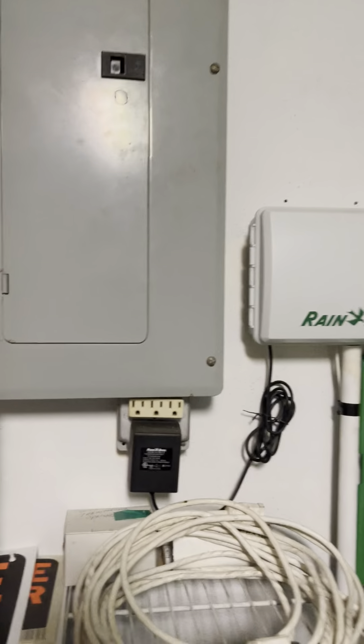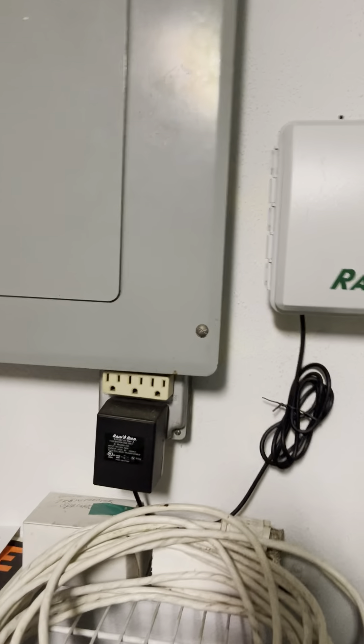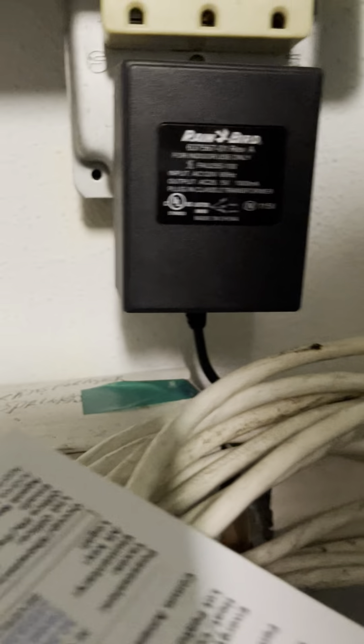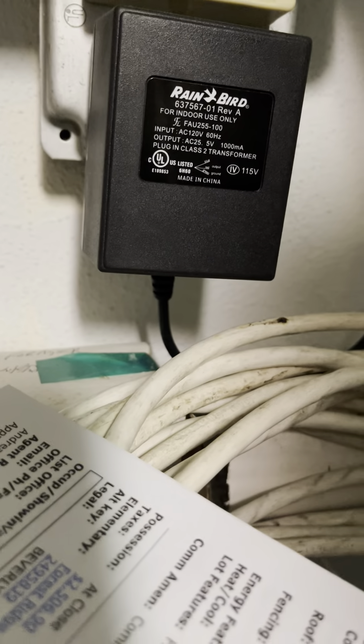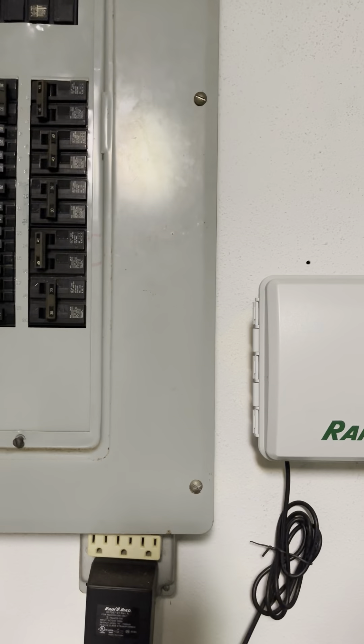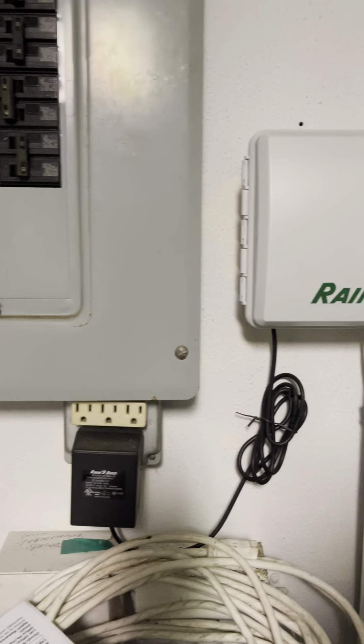There's a rain bird and everything is underneath the panel. I can't see any markings on that panel, which I think is a good thing — because if it were a Challenger panel, it would be marked on there. I can't read what type of panel it is; it's full, so if you needed to add anything, you'd have to add to the box or replace it.